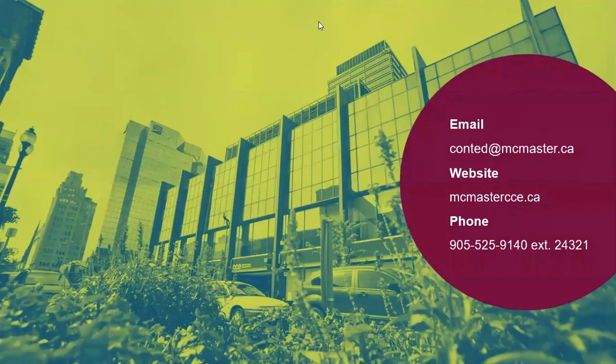Send us an email if you have further questions or anything you're unsure about. Our email is conted@mcmaster.ca. I hope you enjoyed the session, and if you have further questions along the way, we're happy to talk to you. Enjoy the rest of your day. Take care.